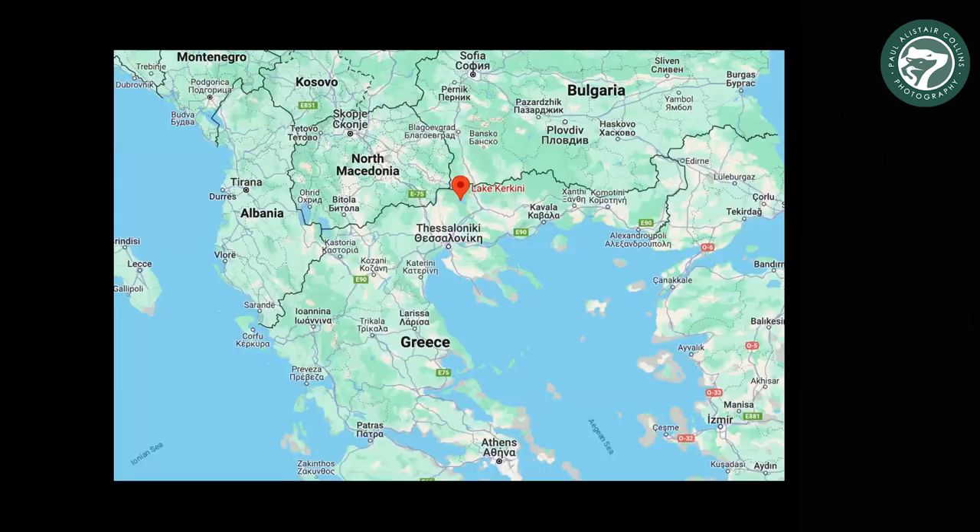We're just where that red pin is — it's quite near Bulgaria. In spring particularly there are over maybe 300 or so species of bird, 20 or so species of reptile, and around 40 species of mammal. It's super biodiverse.